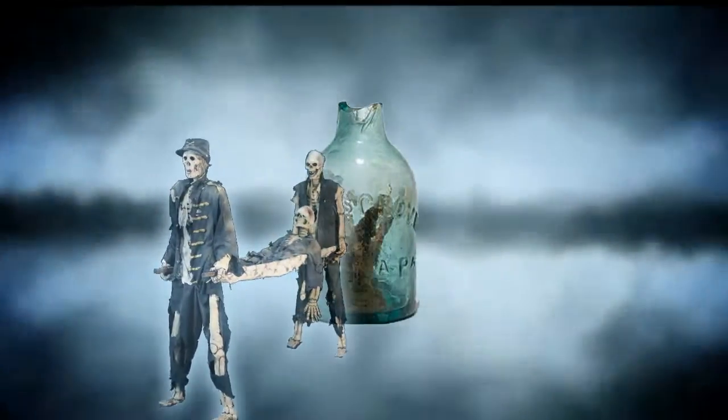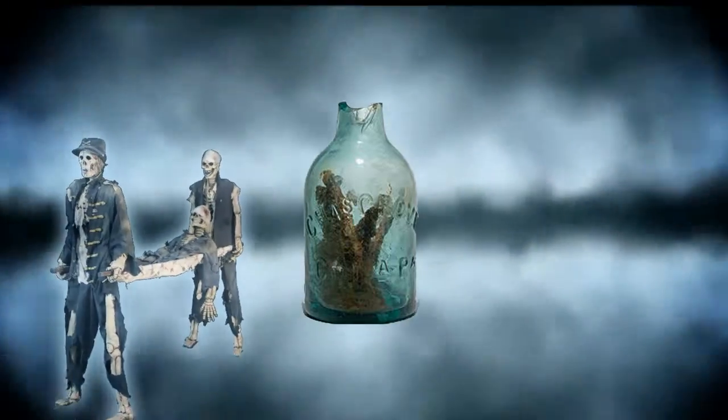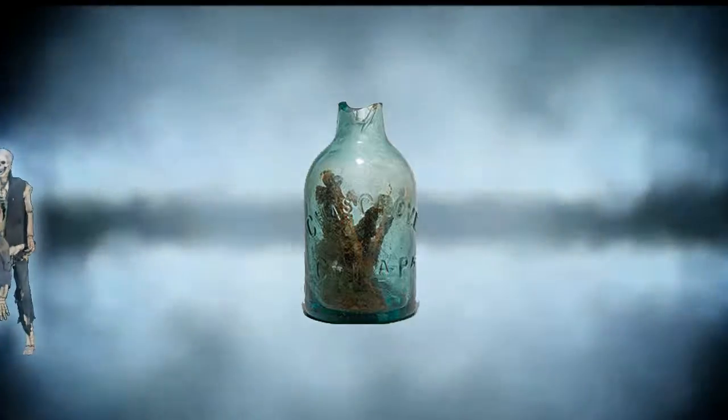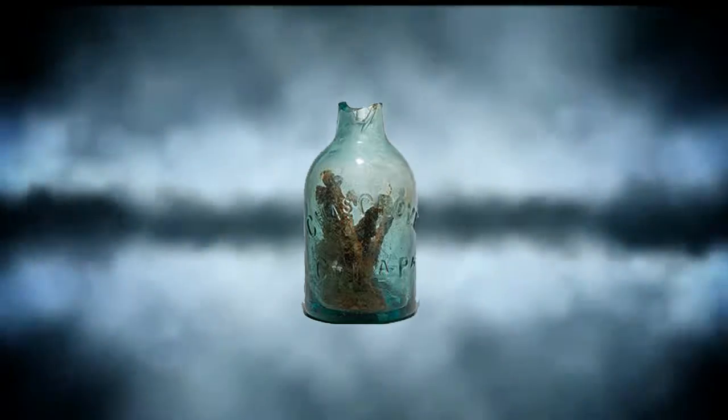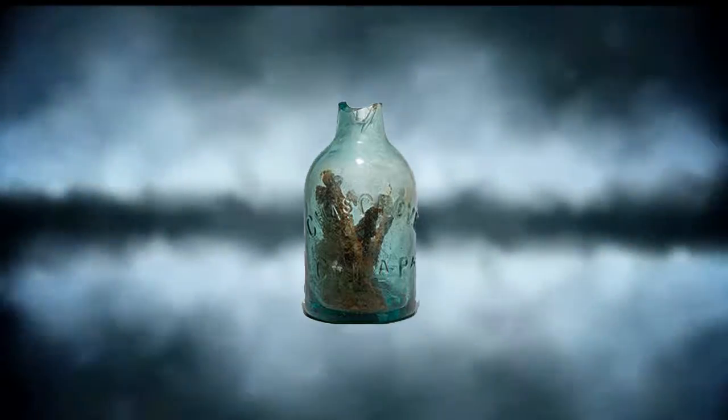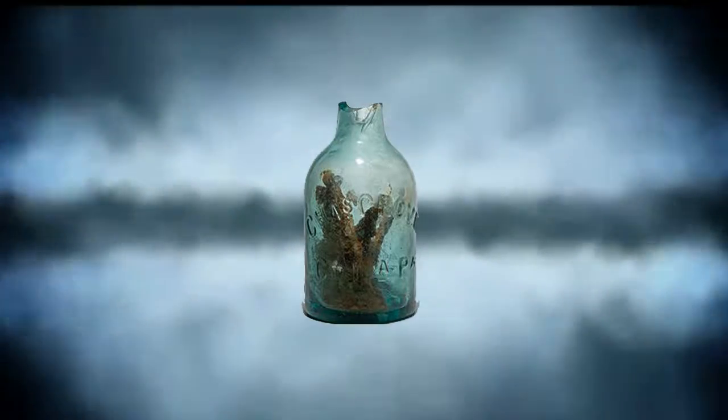In this case, traces of urine would help substantiate the theory. But because the neck of the bottle was broken, any liquid is long gone. Still, the bottle's placement near the hearth makes the theory compelling.